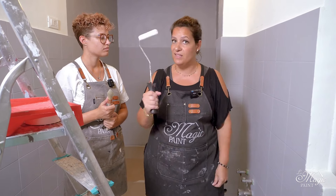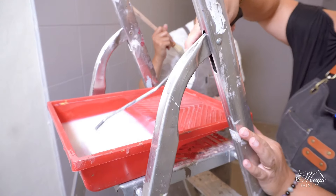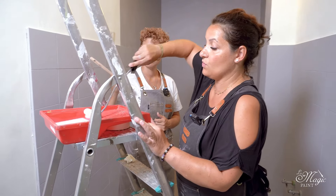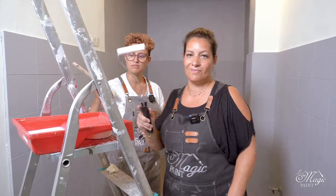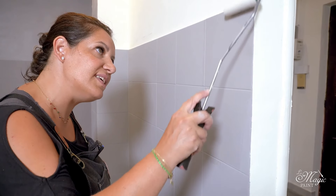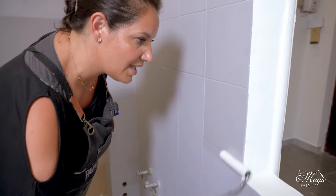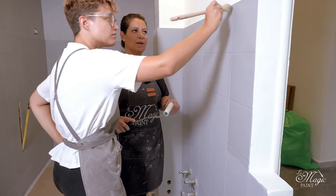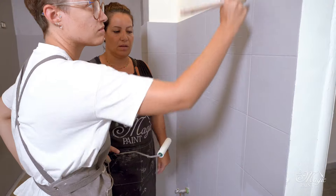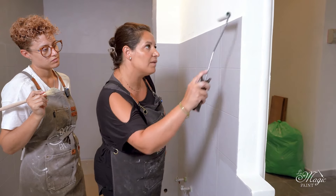So spread it out as I am about to do now: Emma uses a pointed brush to get into the tile joints, and I'll use the roller. I load it well after having already diluted my satin protective paint by 20% with water — of course, all Magic Paint products should be diluted exclusively with water. You need to be velvety and light; do not press it down, because otherwise you will leave marks.